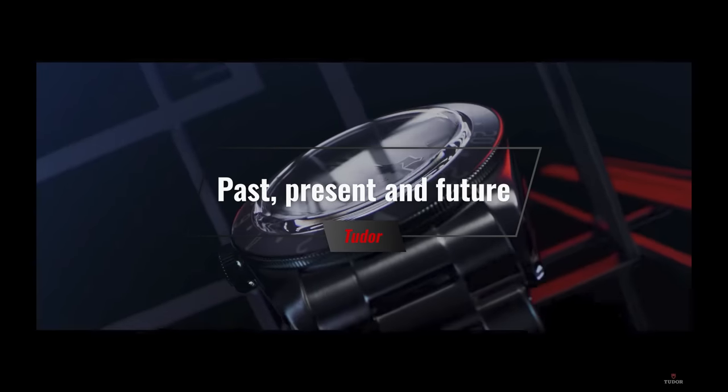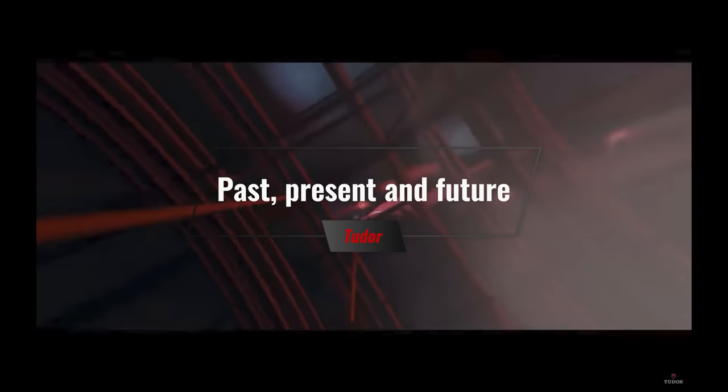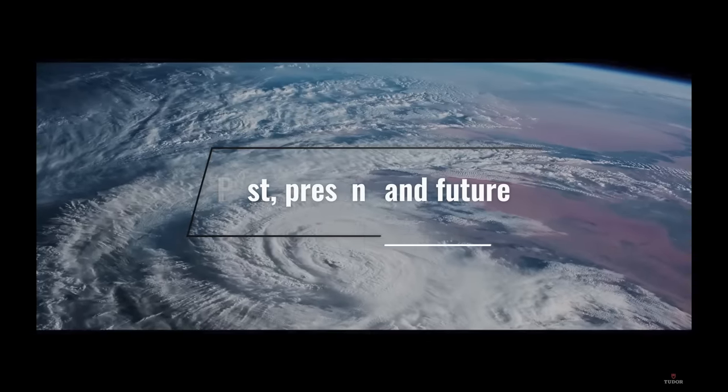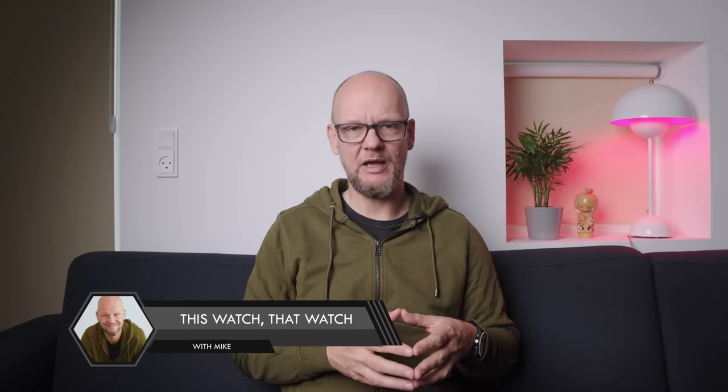Tudor can do no wrong, or at least they haven't for many, many years. Of all the watches they've released in the last five years, I can only think of one that didn't really hit the mark, and that was the Piero One. Tudor is a marketing powerhouse, and without a doubt probably one of the top three brands in terms of interest and fan support. And it got me thinking — how did they actually get to be so popular? Can they keep it up? How can they improve? And what's next for Tudor? Let's dive in.